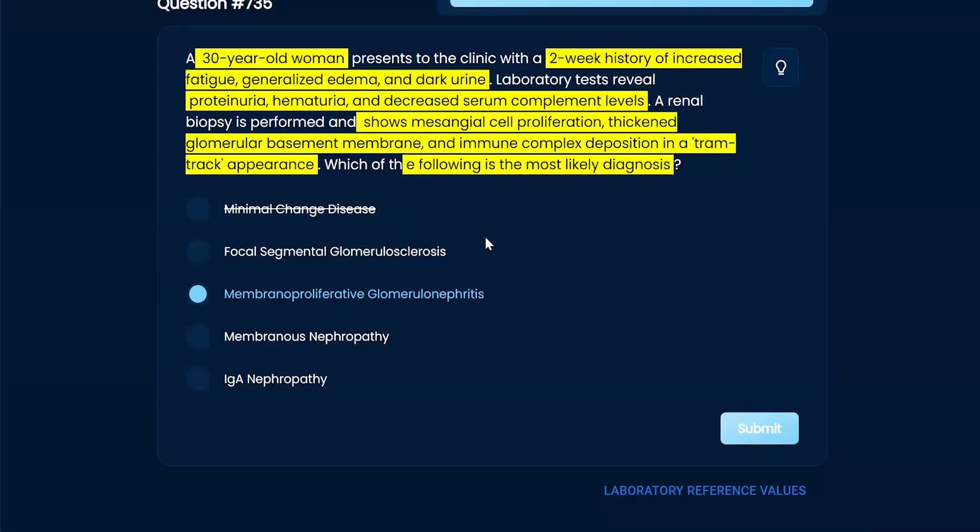I like breaking down words. Sometimes when you see them as one term it's kind of overwhelming, but they'll name it similar to what they see on a microscope or biopsy. If you have focal area sclerosis, that's literally what you're seeing. Membranoproliferative means thickened basement membrane — that helps you there. You can also think about membranous nephropathy, IgA nephropathy — just different things to consider. When they give you a specific buzzword, that's nice.